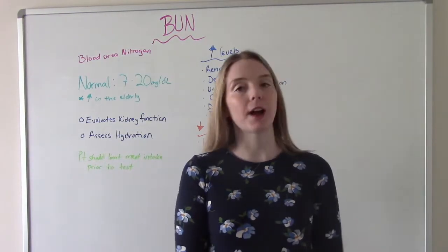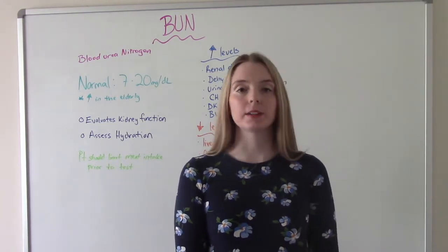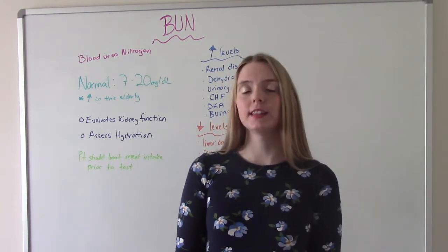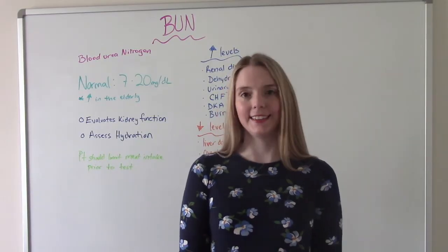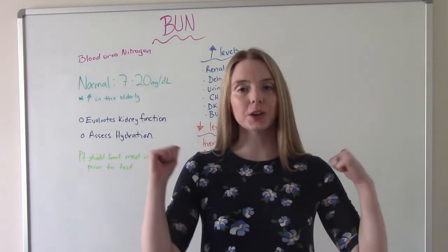Hi everybody. I am That Nursing Prof and welcome to my channel. In today's video, we're going to be talking about some special lab values — the BUN and the creatinine. We're also going to touch on creatinine clearance. So let's jump into the first one.